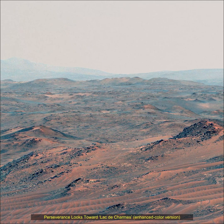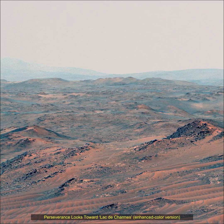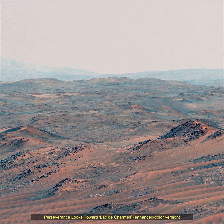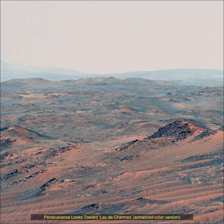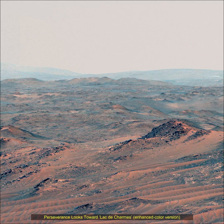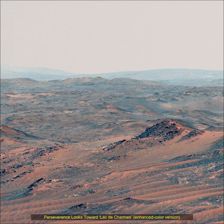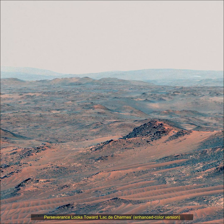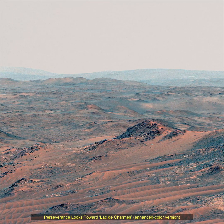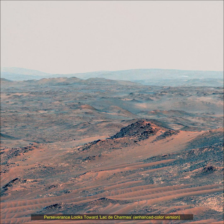The Mars 2020 Perseverance mission is part of NASA's Moon-to-Mars Exploration Approach, which includes the Artemis missions to the Moon that will help prepare for human exploration of the red planet. NASA's Jet Propulsion Laboratory, which is managed for the agency by Caltech in Pasadena, California, built and manages operations of the Mars Perseverance rover.